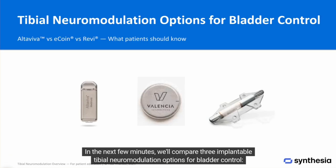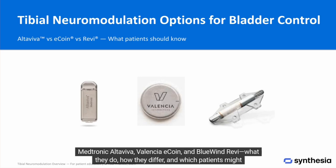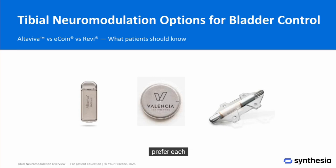Welcome. In the next few minutes, we'll compare three implantable tibial neuromodulation options for bladder control: Medtronic Altaviva, Valencia eCoin, and Blue Wind REVI — what they do, how they differ, and which patients might prefer each.